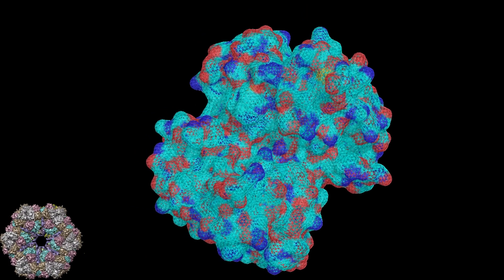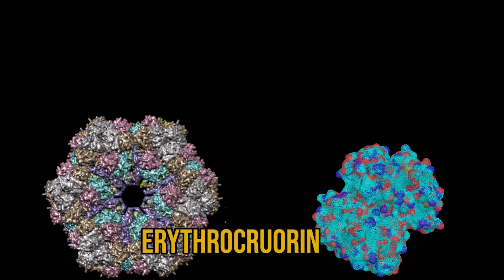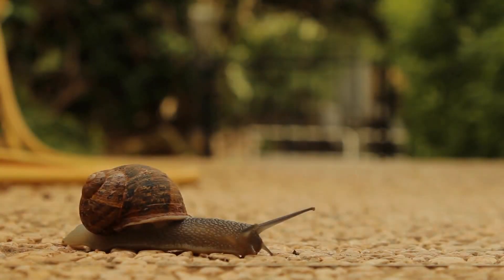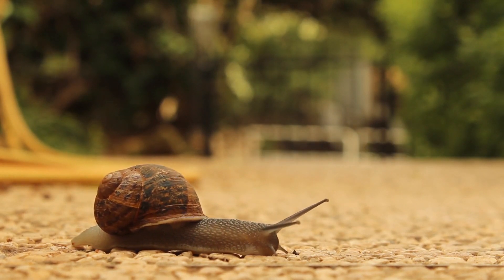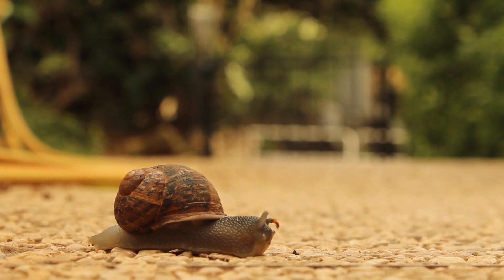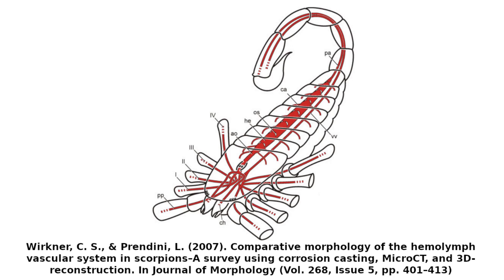However, earthworm haemoglobin, also called erythrocrurin, is a far bigger molecule coming in at about 3 million daltons in size, compared to 64,000 daltons for mammalian haemoglobin. Other animals don't have closed circulatory systems like vertebrates and earthworms. Instead, blood is circulated by a heart-like contractile organ. There are blood vessels that carry blood to important organs like the lungs, brain or limbs, but these eventually open out into the body cavity, where the blood is free to bathe cells directly without the barrier formed by blood vessels.